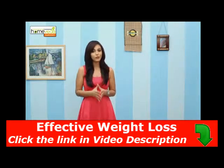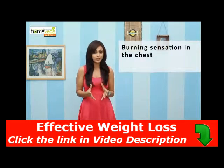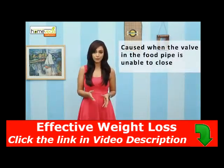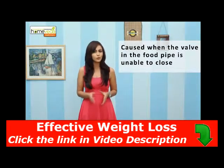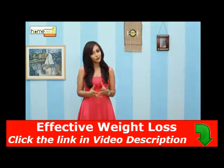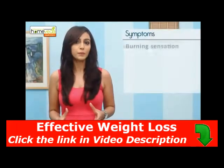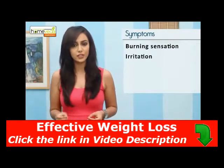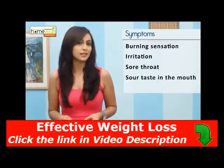Acid reflux or heartburn refers to the burning sensation caused in the chest due to excessive acid buildup. When the valve between the stomach and the food pipe is unable to close properly, it results in the stomach acids moving upwards, causing acid reflux. Along with the burning sensation, acid reflux is accompanied by irritation, sore throat and a sour taste in the mouth.